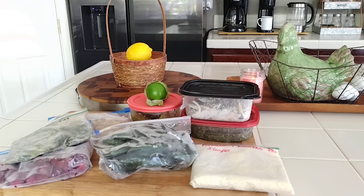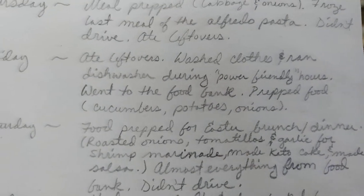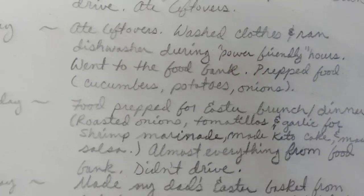Friday I also did my live — thank you all for stopping by. Saturday I food prepped for Easter brunch and dinner. I roasted the onions, tomatillos, and garlic from the food bank, made a keto cake also from the food bank, and made the salsa verde. My dad and I put that on top of our shrimp tacos. Almost everything was from the food bank. I didn't drive on Saturday.